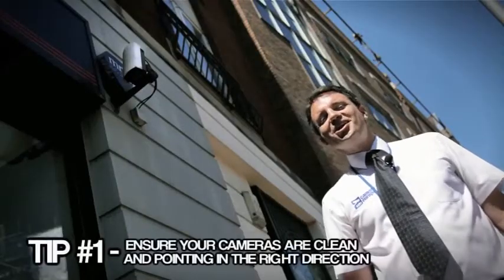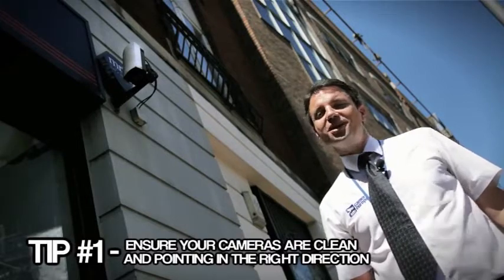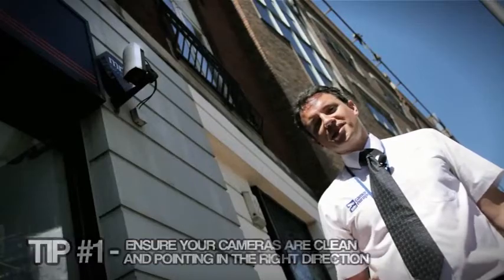Tip number one: ensure your cameras are clean and pointing in the right direction. A dirty camera gives the impression the CCTV is not in operation or maintained.